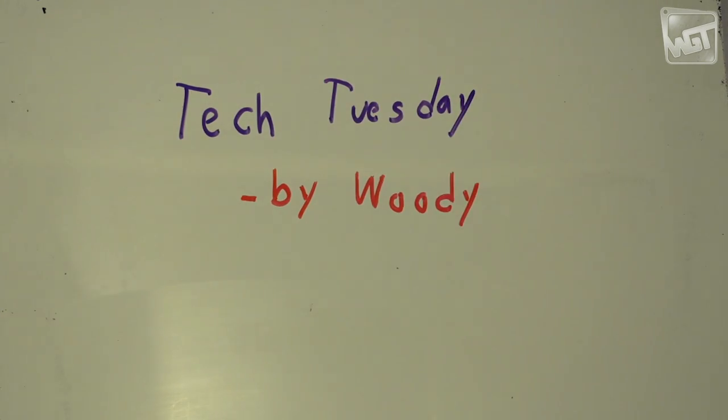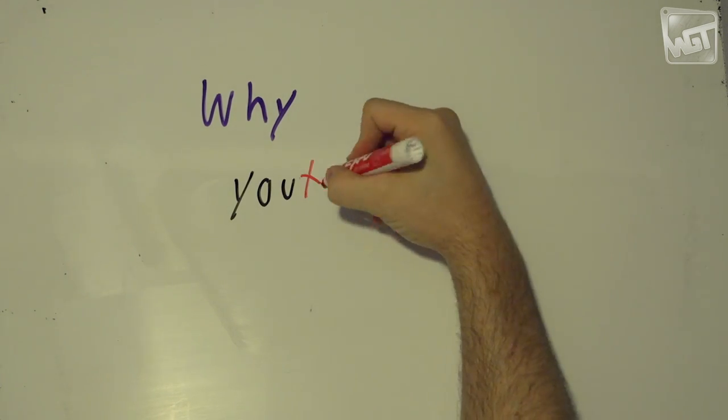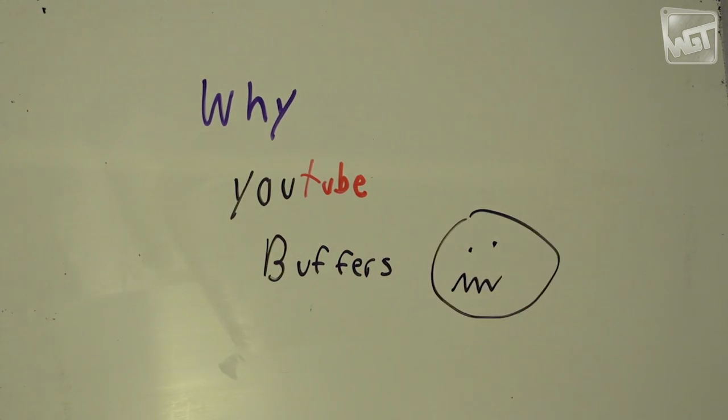Welcome to Tech Tuesday by Woody, a weekly series where I explain technical stuff to regular people. Today's video is going to be on why YouTube and Netflix buffer. Here we go!